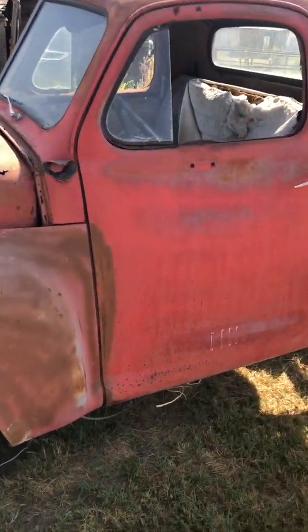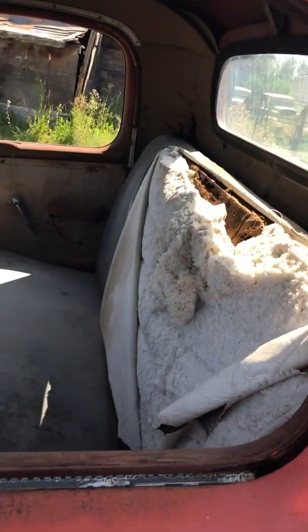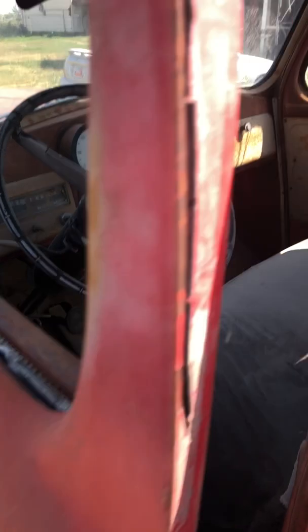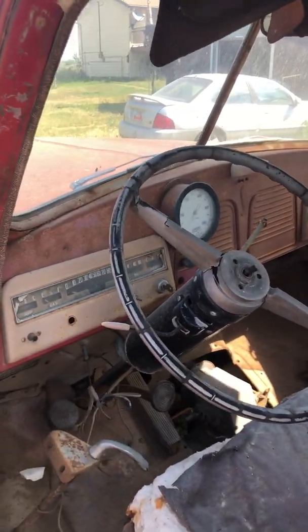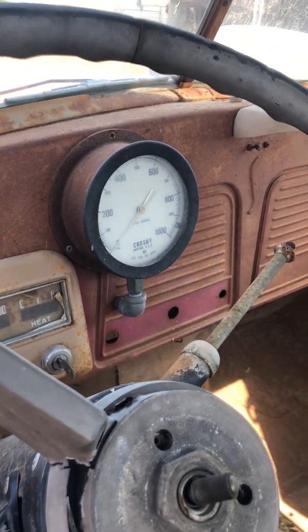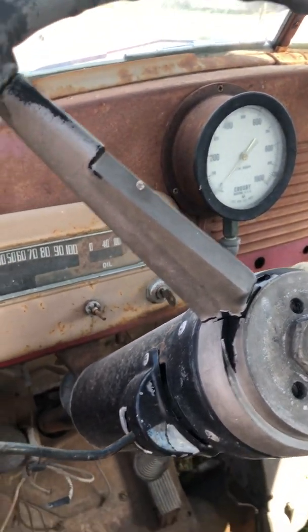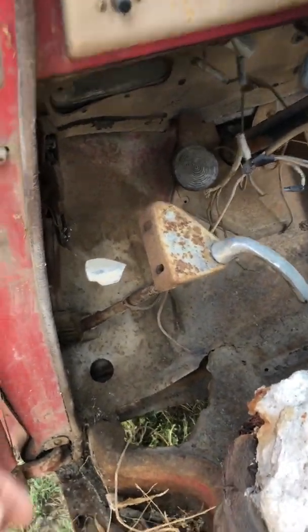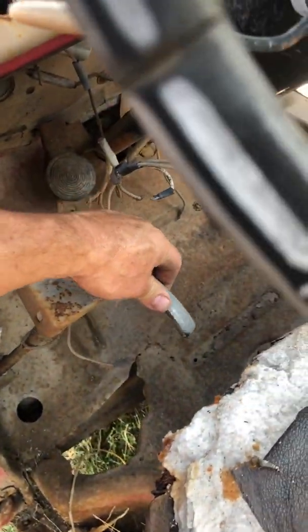Everything else is in really rough shape — here's the interior. They did mount a steam gauge on the dash. I don't think this ever did run; this unit here handles the forward and reverse.